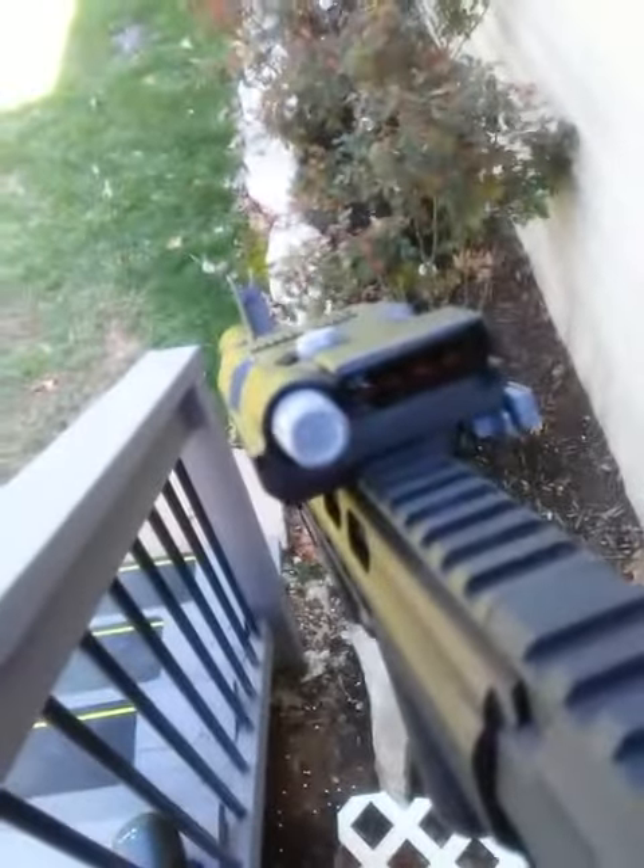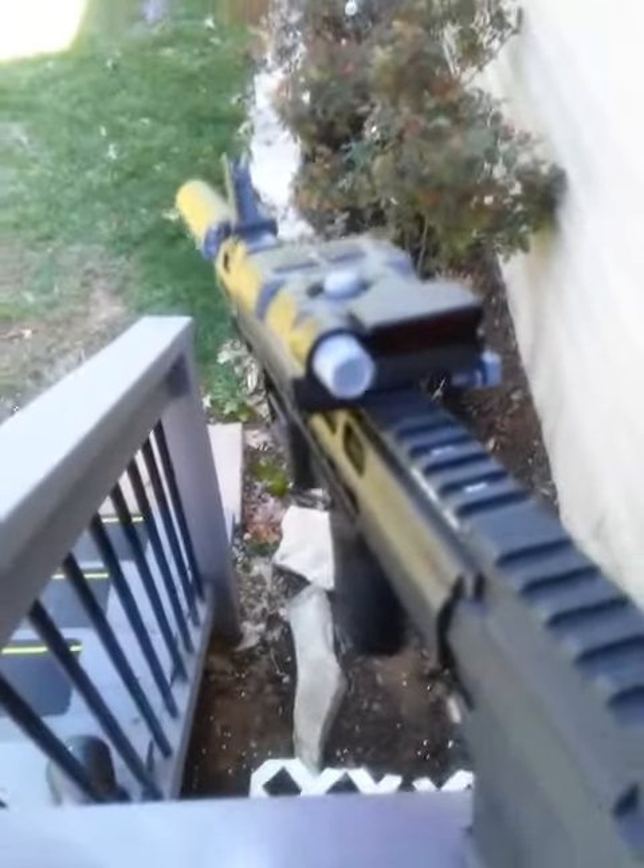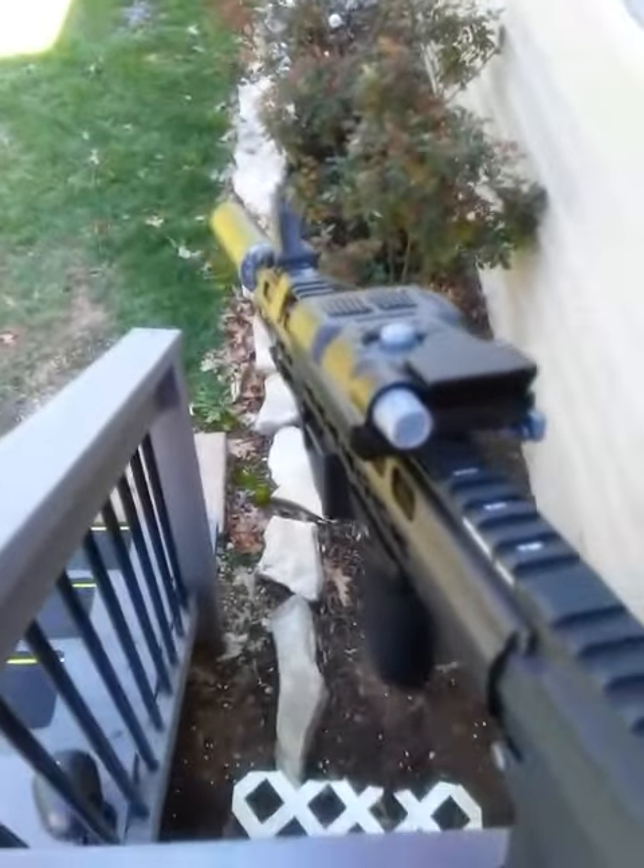Let's try FPS first. Reading roughly 320 FPS with a .25 BB.